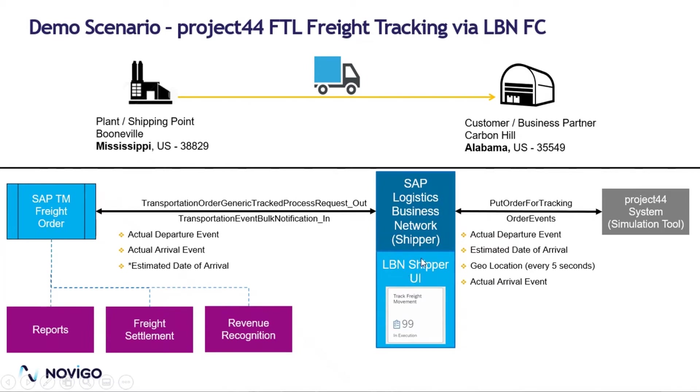Once this combination and credentials are available, it will push a message to the Project 44 system. This message is put to order for tracking. In the Project 44 system, we have a simulation tool for this demo purpose. It is pretty difficult to showcase a live tracking scenario because tracking of a shipment happens over a period of time — it can be even days and months in the case of ocean scenarios. Project 44 has a simulation tool that gives statuses every five seconds.